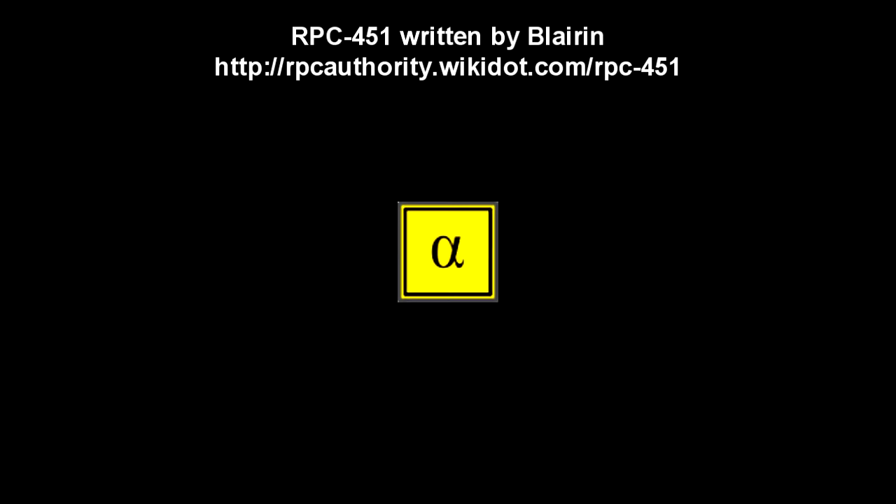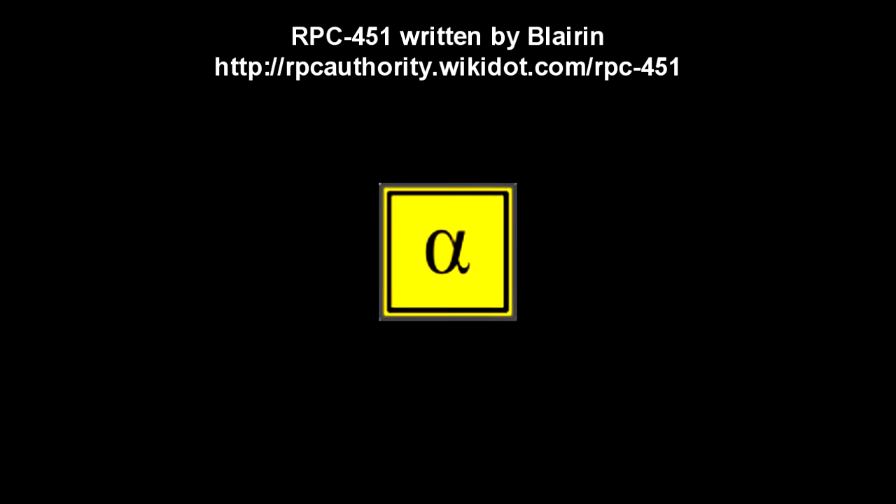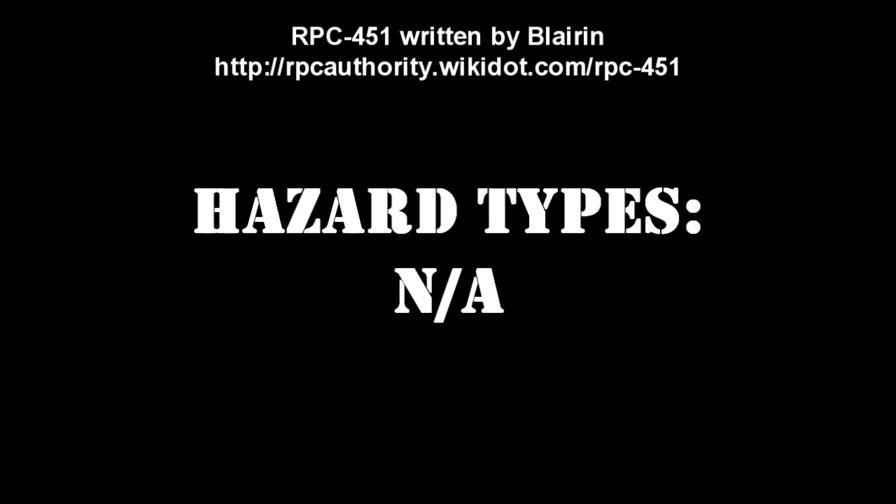Registered Phenomena Code 451. Object Class: Alpha Yellow. Hazard Types. Containment Protocols.